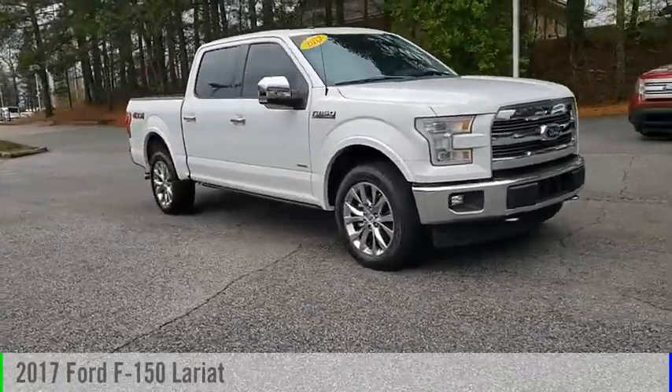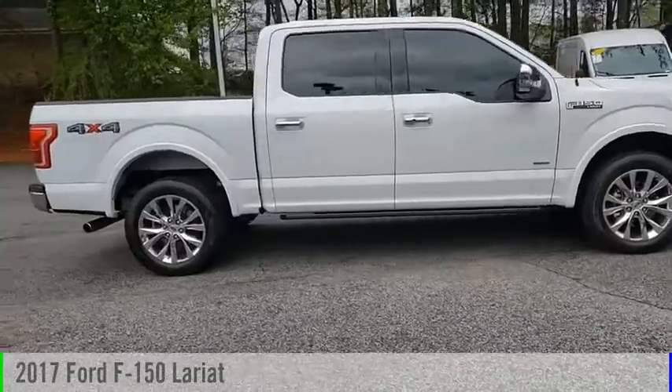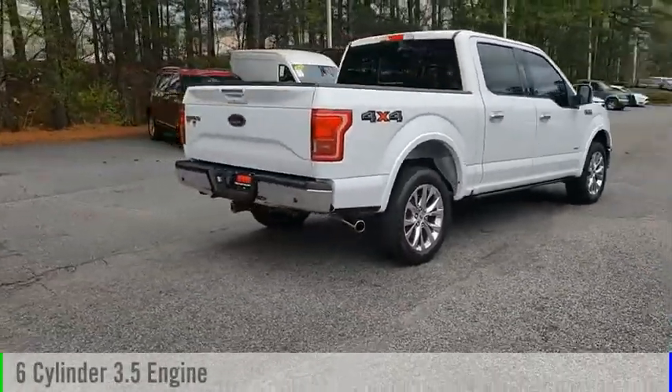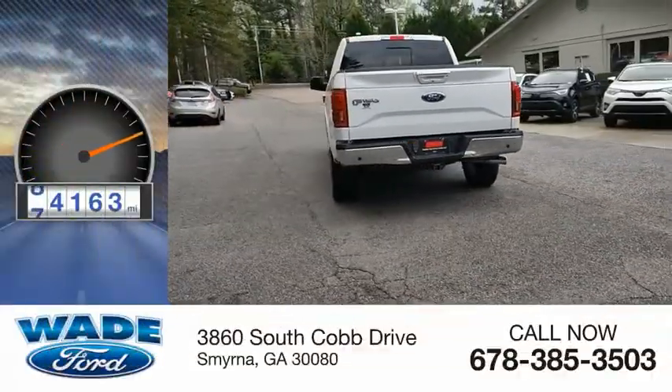Looking for the right vehicle? Check out the 2017 F-150. This vehicle is powered by a four-wheel drive, six-cylinder, 3.5-liter engine. This vehicle has less than 85,000 miles.